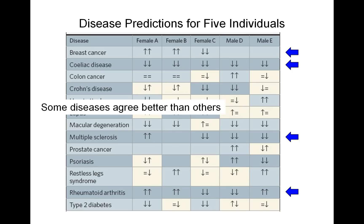We also see that some diseases agree better than others. For example, for breast cancer, all of the predictions agree for all of the individuals — all of the females. For celiac disease, all of the predictions also agree for all of the individuals.